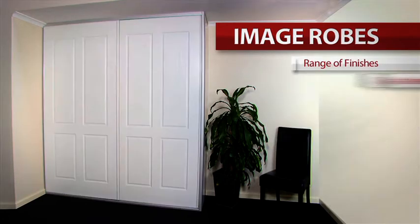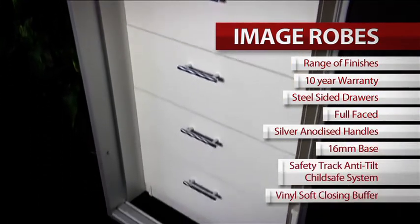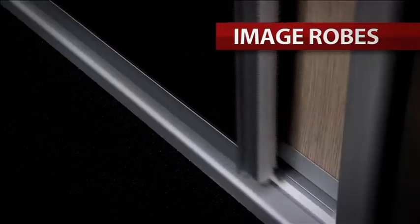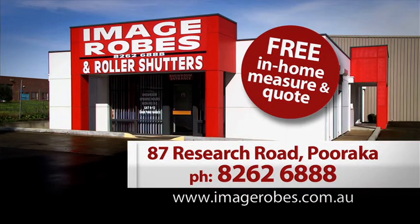All robes come in a range of door finishes, including Mirrored, with a 10-year warranty and their new full-face drawer system with steel sides, 16mm base and silver anodised handles, plus over 40 colours to choose from, with vinyl buffer for soft closing. Call or visit Image Robes for a free in-home measure and quote.